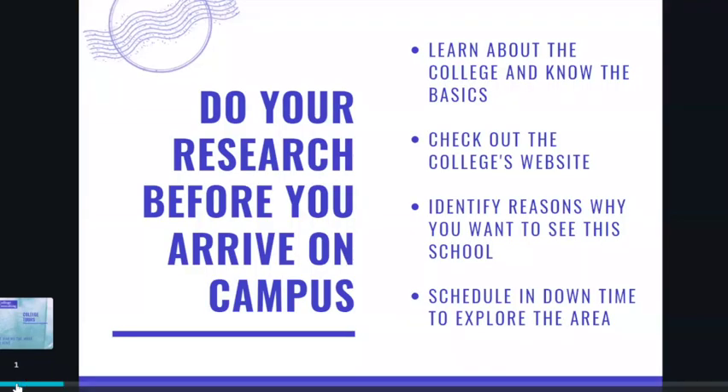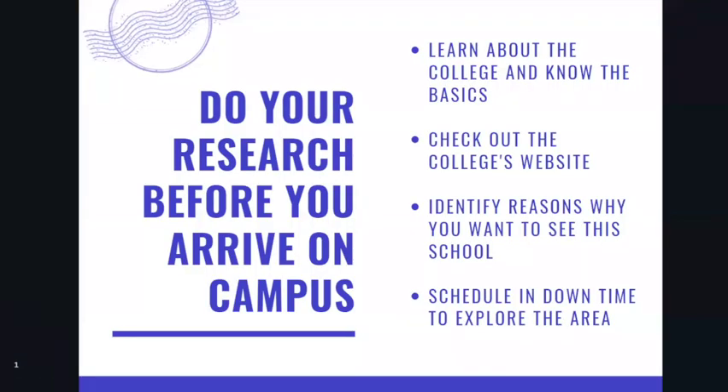First of all, college trips do take time, money, and resources, so I want to encourage you to do your research before you arrive on campus.